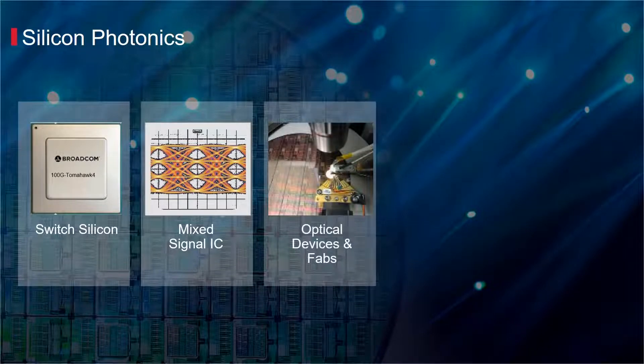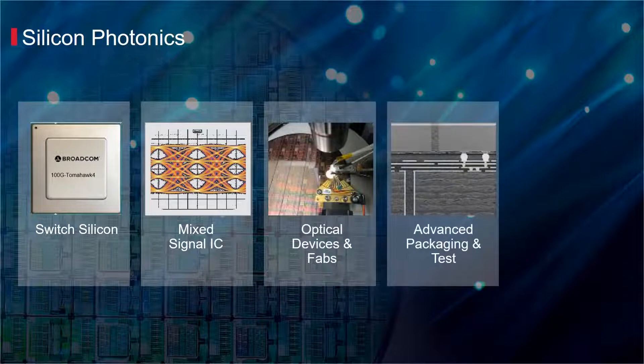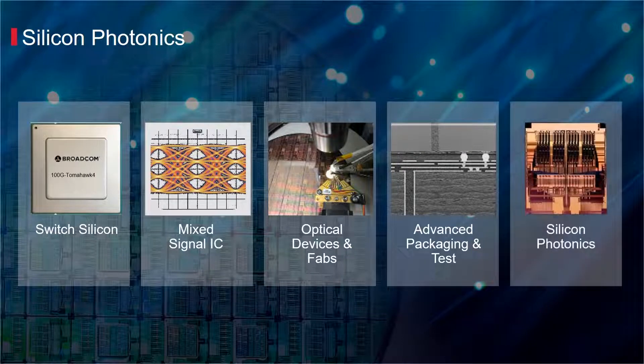Broadcom independently owns optical fabs and packaging and test capabilities that support the productization of electronics, optics, and silicon photonic product solutions.